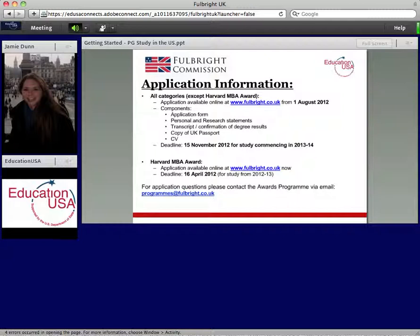Thank you for tuning in. I really appreciate that you've joined us and that you're looking to get started in the US postgraduate admissions process. I hope this presentation has been helpful.